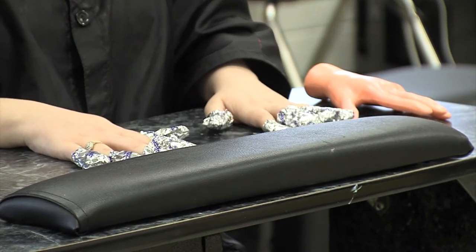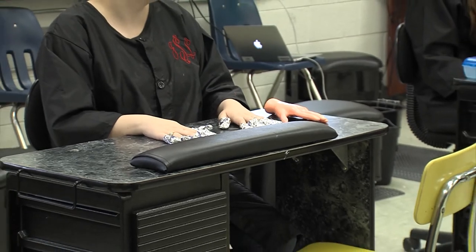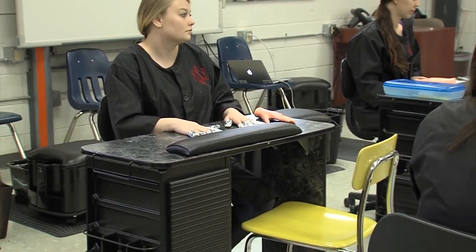Also, students that are just looking to do this maybe part-time on the side to get them through college — this would be an awesome class for that. So it's not just for students looking for nail technology as their career; they can just do it on the side.